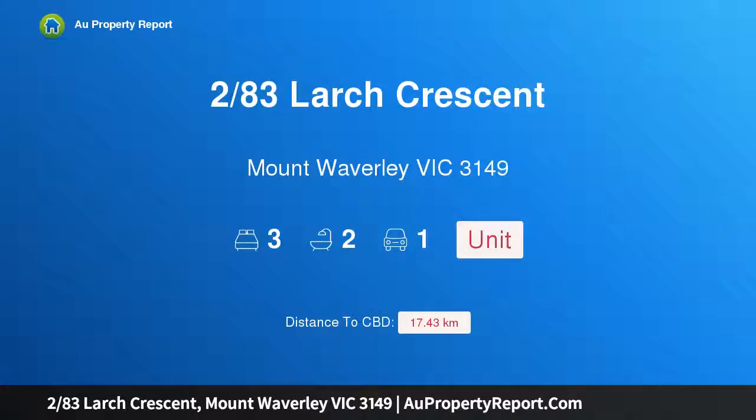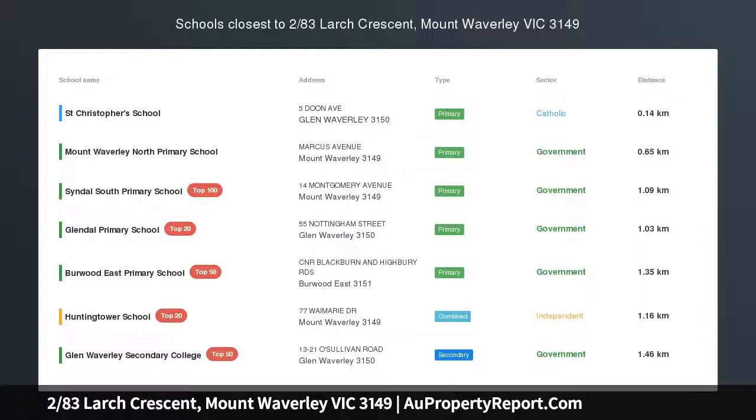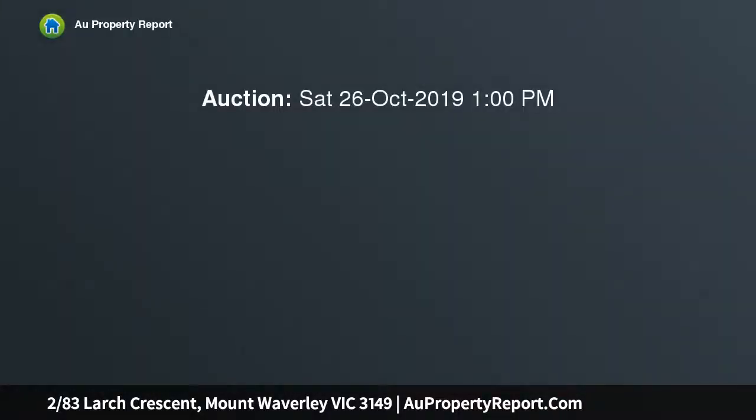Hi, I am glad to introduce Property 283 Large Crescent, Mount Waverley, Victoria 3149. Fresh, stylish and superbly single-level in a prized locale within the MWSC catchment and totally transformed by a contemporary renovation.